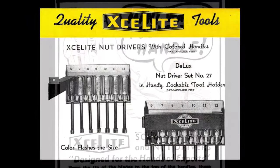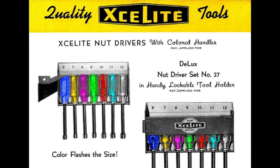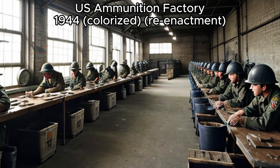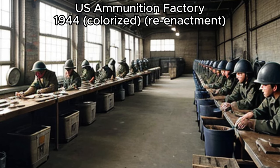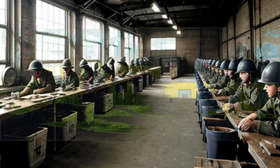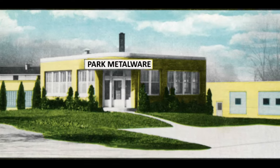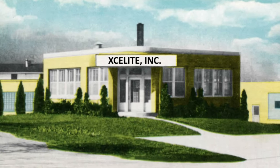In 1942, they started producing their signature color-coded handles, where each size would be a different color. During World War II, Park Metalware produced ammunition feeders for U.S. ammunition factories. In 1953, Park Metalware would officially change their name to Exalite Incorporated.